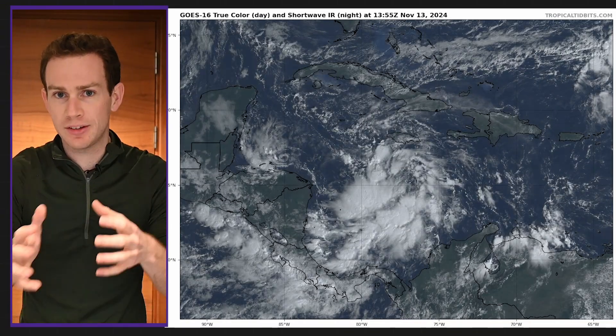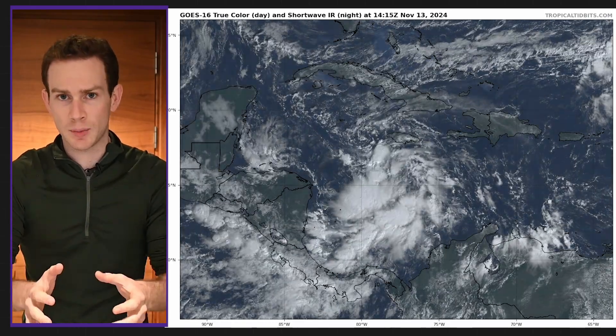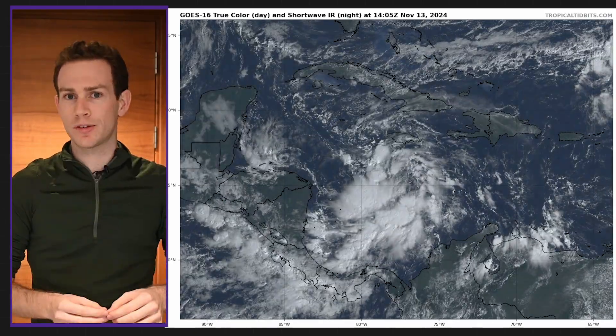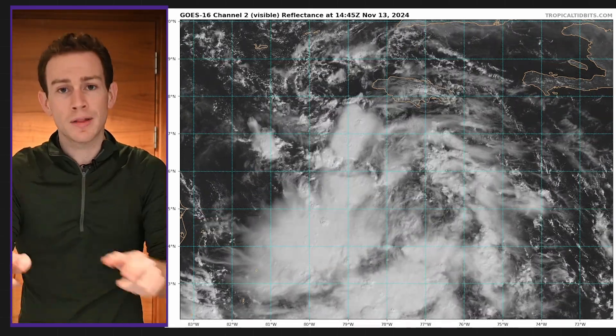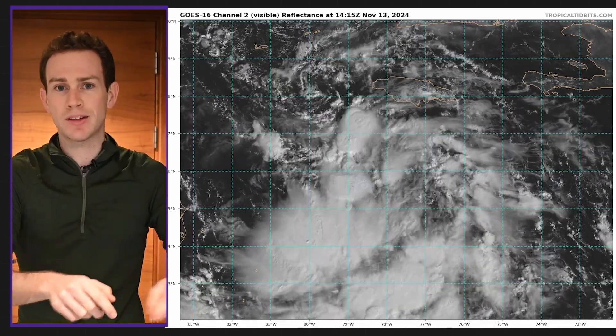At least on satellite imagery — visible satellite — we have some low-level counterclockwise circulation. I think buried beneath all the thunderstorm anvils, there probably is some spin at the low levels. The hurricane hunters are flying in right now to investigate that.